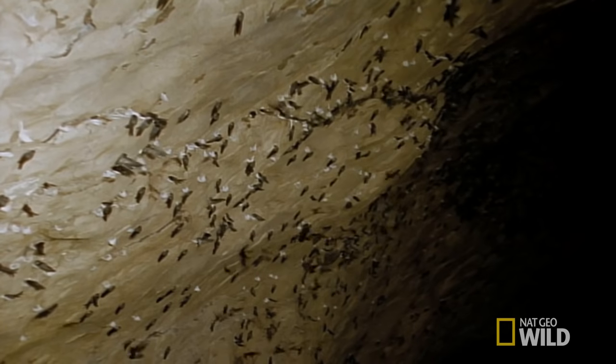In the depths of the caves, it's permanently dark and damp. But even here, there's life.